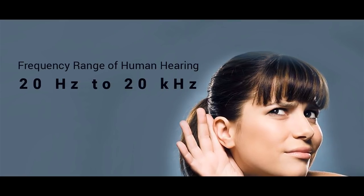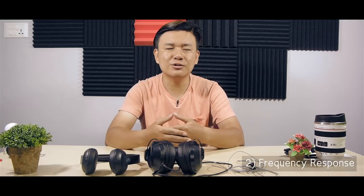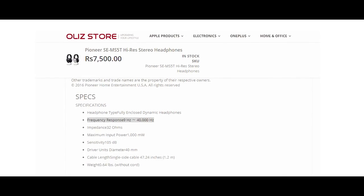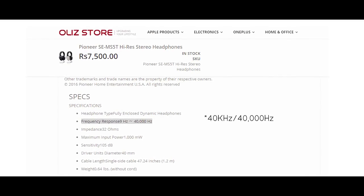The second feature is frequency response. You can see it as a range, for example 20Hz to 20kHz. A wider range is better — the first number represents bass or low-end response, and the second number is high-end or treble response.